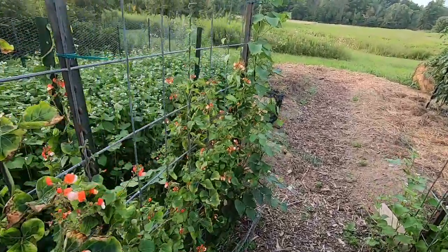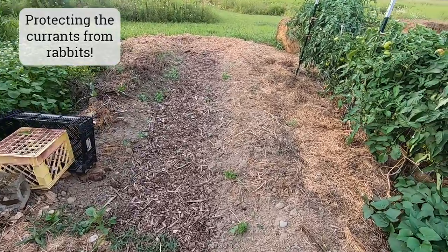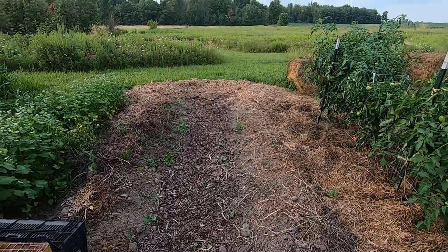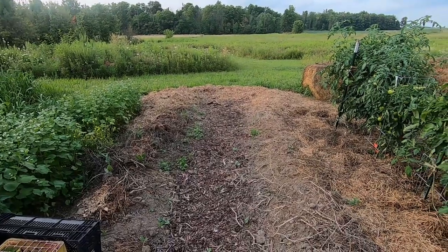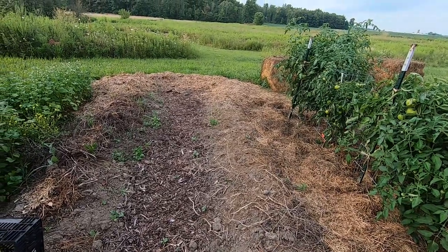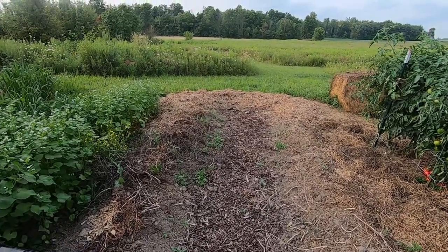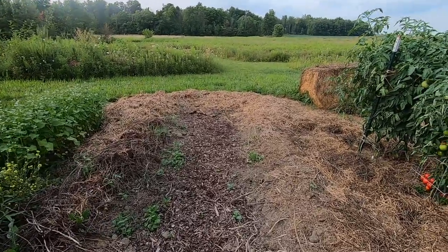I've got more runner beans back here. And then my plan for this area is a fruit garden with a lot of small gooseberries, dwarf cherries, those types of things. I did not get them in early this summer when I wanted, so now I am waiting until it cools off a bit in early fall to plant this.